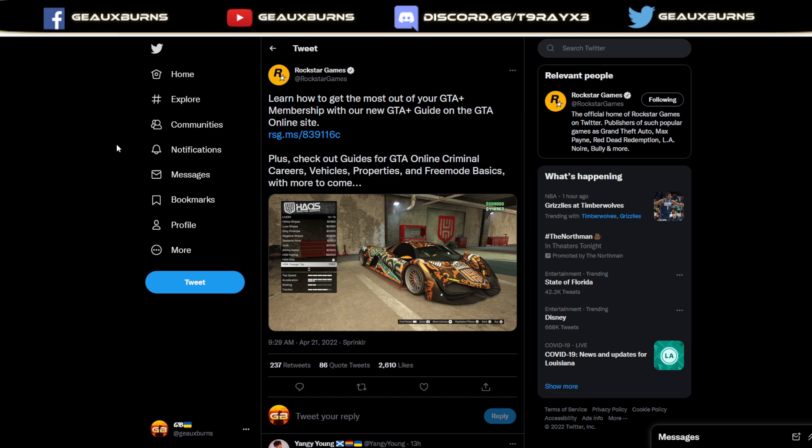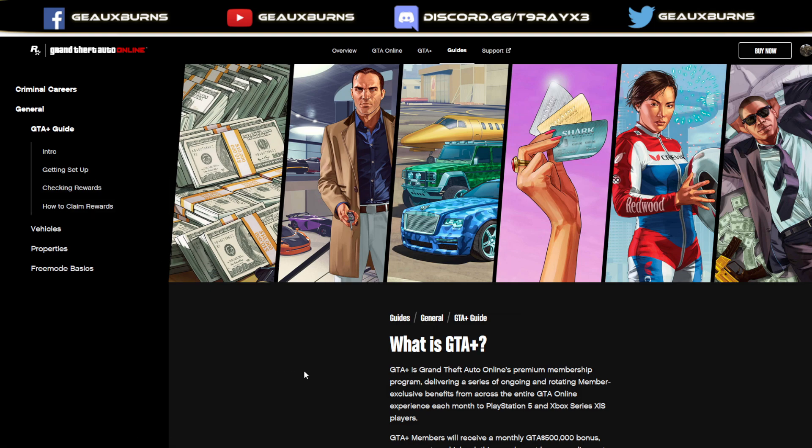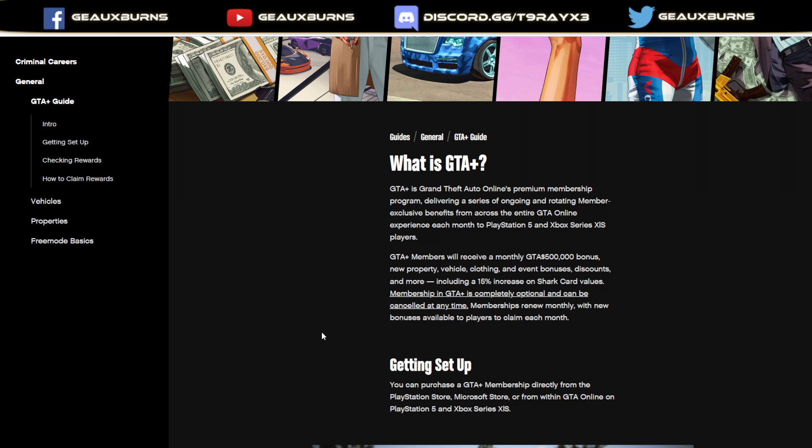I've made a few videos regarding GTA Plus, so they put out a tweet that a lot of people just found hilarious and desperate from Take-Two Games: 'Learn how to get the most out of your GTA Plus membership with our new GTA Plus guide on the GTA Online site. Plus, check out guides for GTA Online criminal careers, vehicles, properties, free-run basics, with more to come.' See how they put the GTA Plus guide above everything else. They wanted you to know about the guide, or better yet, if you've decided not to waste your money buying this scam, because that's exactly what GTA Plus is.